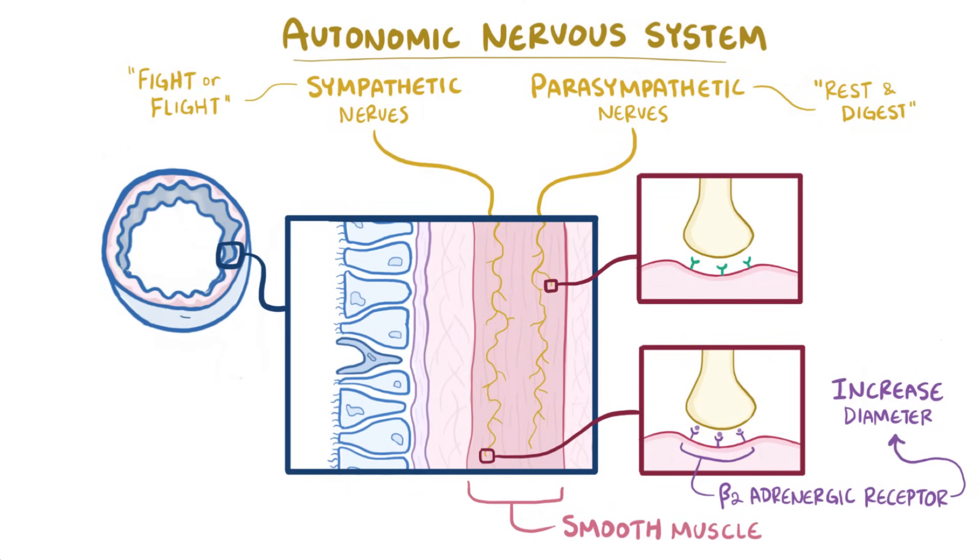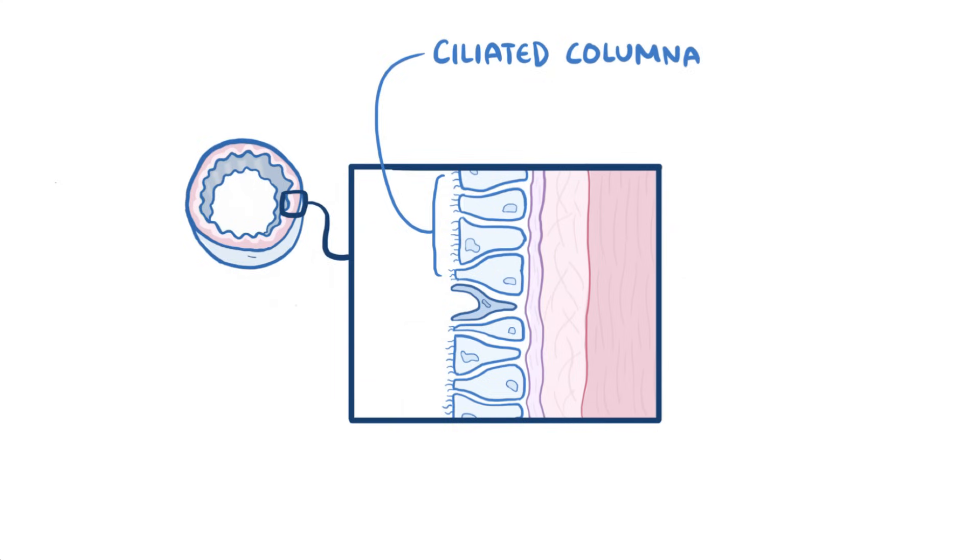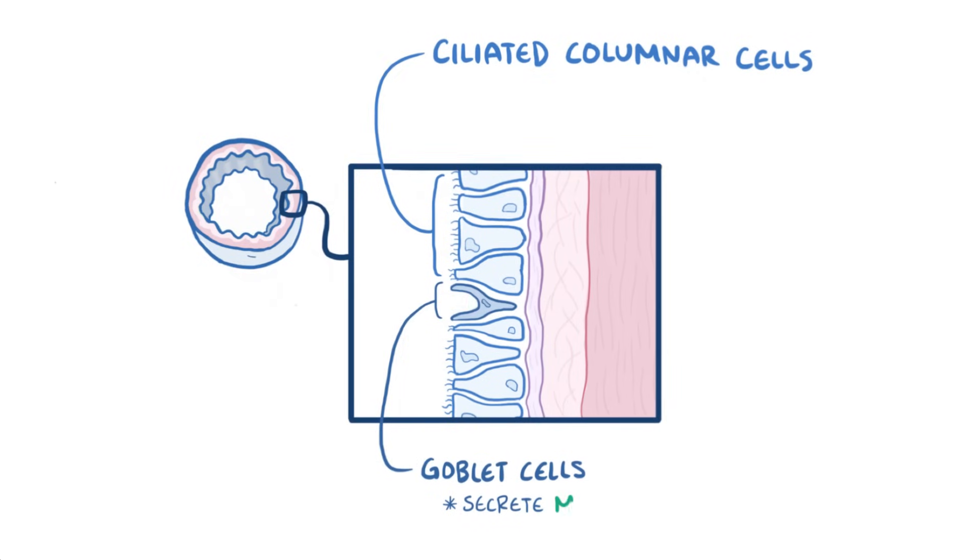But those same airways also have muscarinic receptors, which can get stimulated by parasympathetic nerves, causing a decrease in the diameter of the airways. The large airways are lined mostly by ciliated columnar cells and a handful of goblet cells, which get their name from looking like a wine goblet, and these guys secrete mucus.